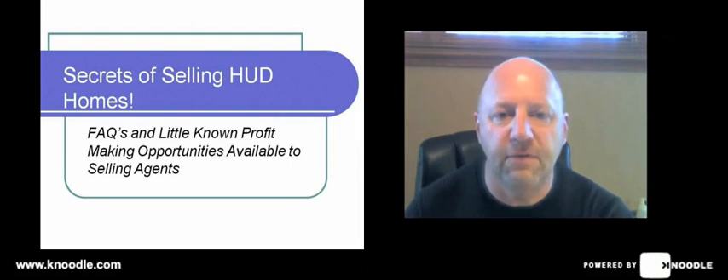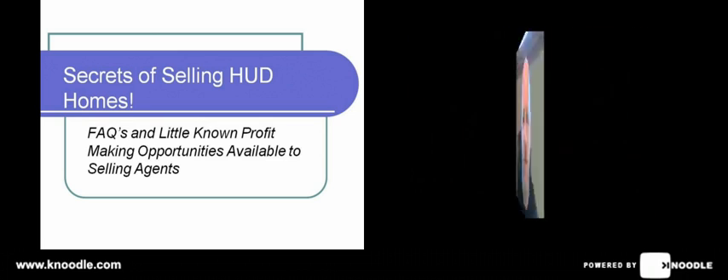Hey, this is Joel Wilmoth and we've got another video for you today regarding who are the HUD asset managers. This is a question we get asked a lot because it's a little bit different concept than what HUD had done in the past, but we're going to spend a few minutes today talking about who these asset managers are.